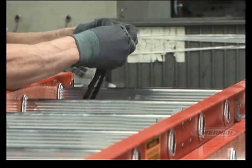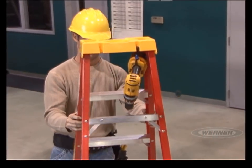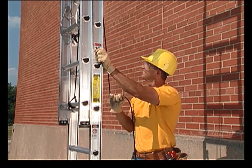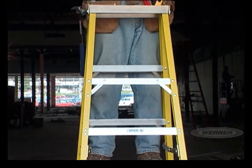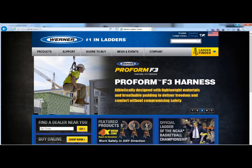With over 60 years of product design and testing, there's no doubt why the pro prefers the Werner brand. Through innovation and cutting-edge technology, we are the world leader in climbing equipment, offering the most complete line of professional-grade step and extension ladders, planks, stages, and scaffolding. Werner — the number one brand in professional climbing equipment. Visit WernerLadder.com to learn more and access additional resources and several other online training modules. Visit WernerLadder.com today and invest in your safety.